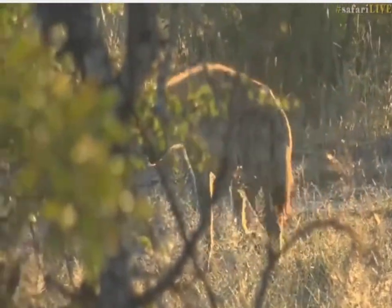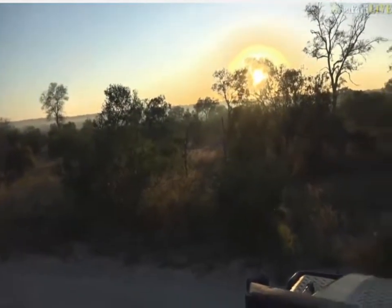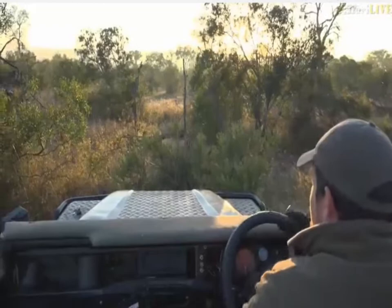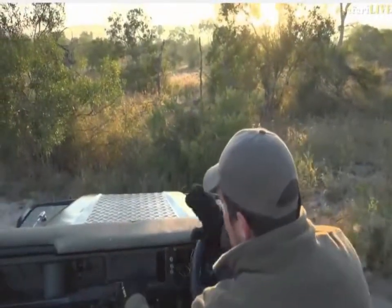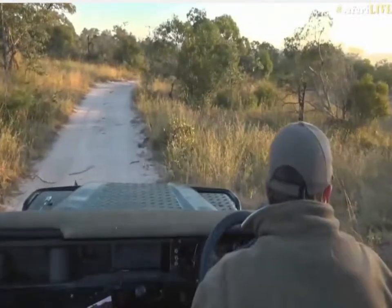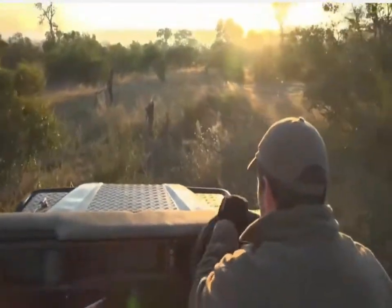Hopefully she's going to go back to the den. I'm going to try and stick with this hyena just to see where it goes, because it would be nice if it went back to the den and the den was then active. When we went past the den a little bit earlier, while there was no activity, there was this pungent smell of rotting meat — very, very stinky at the den. I wonder if something wasn't taken back there last night, and the amount of tracks we saw was quite indicative of something going on. Unfortunately where she's heading is almost impossible to follow, but I'm going to try anyway.